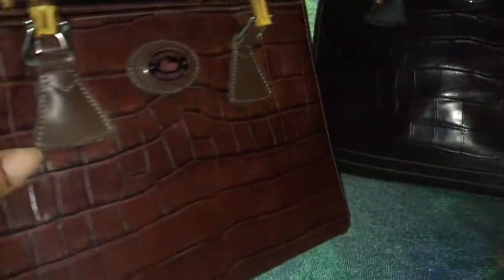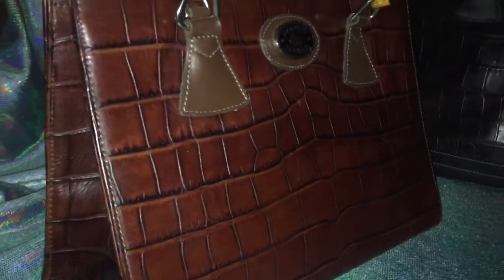Hey YouTube, it's me Laritha, coming to you today with a video on two new bags I just purchased from Poshmark.